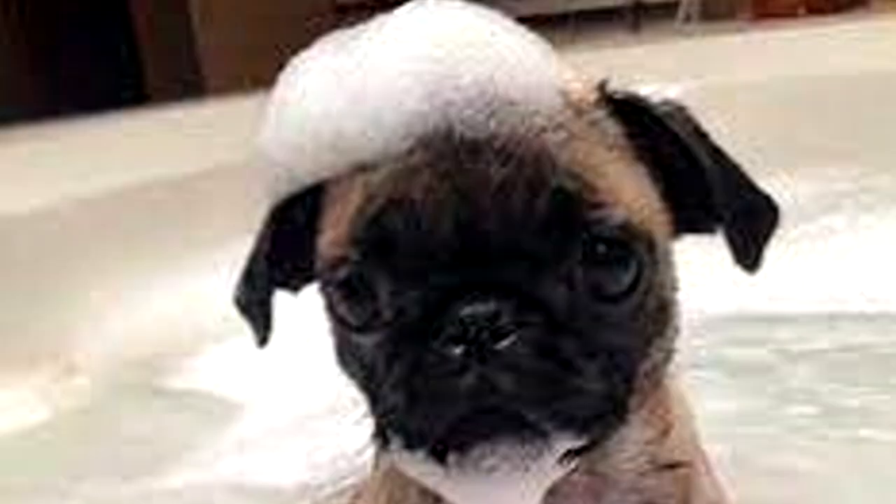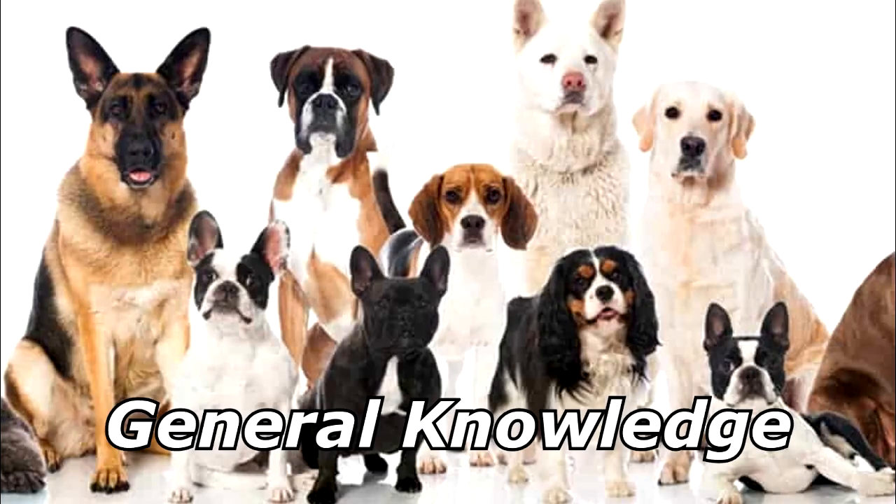When Gordon Ramsay saw a cute puppy gif on Reddit, why did he get mad? Because it was raw! Thanks for watching, and subscribe for more bad jokes and general knowledge about dogs.